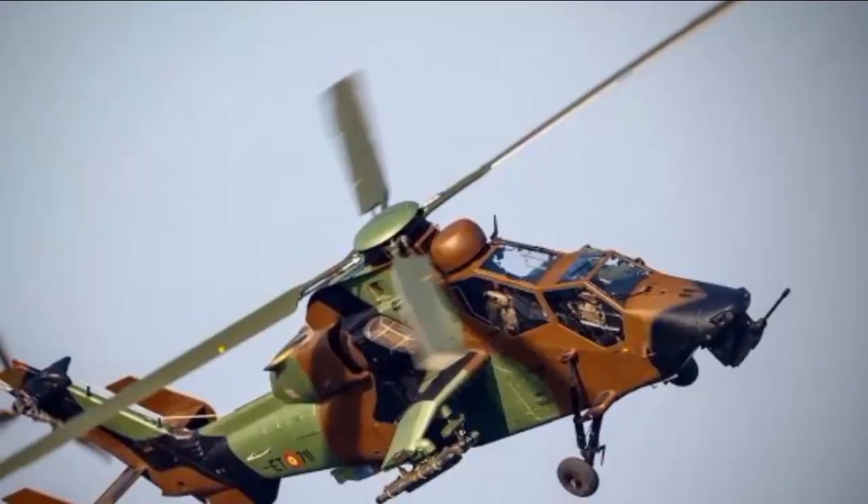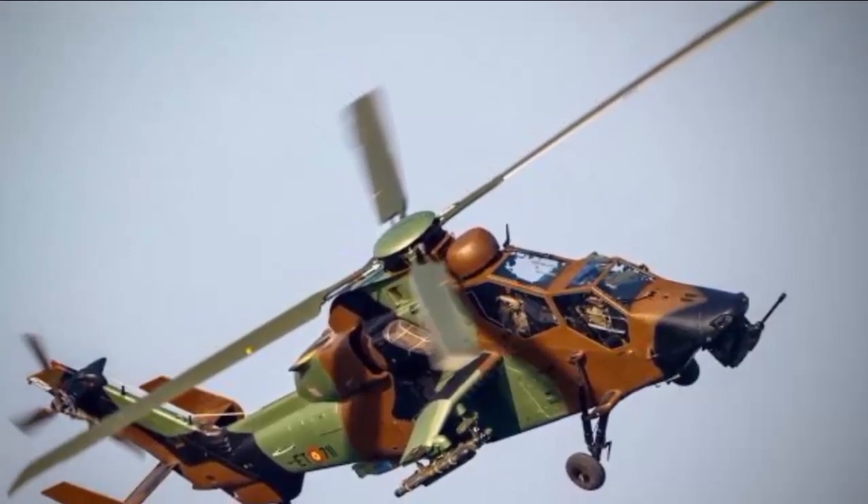Since entering service, Tigers have been used in combat in Afghanistan, Libya, and Mali.